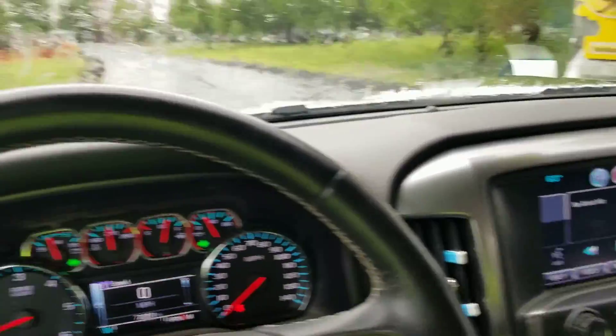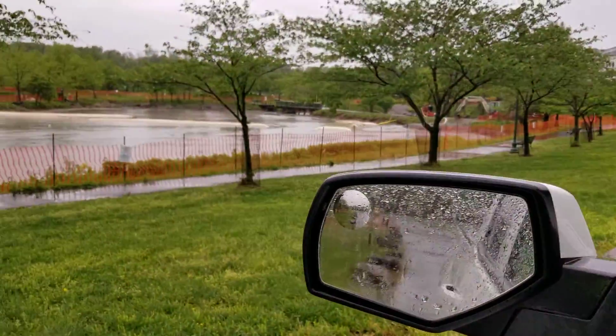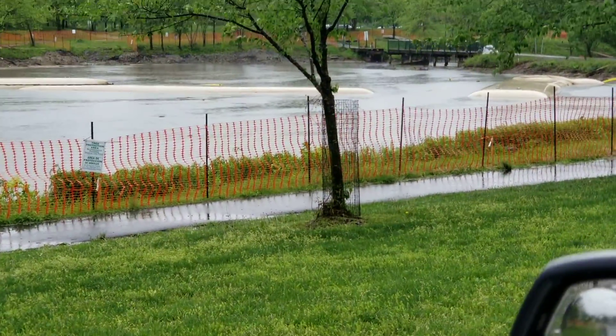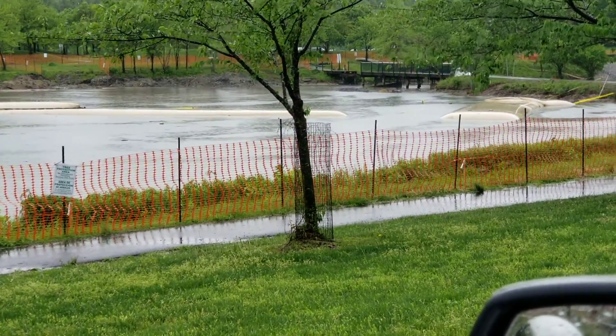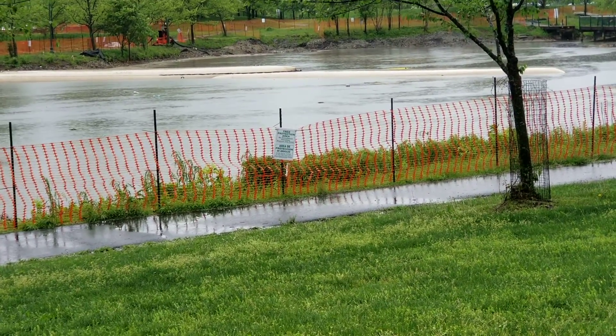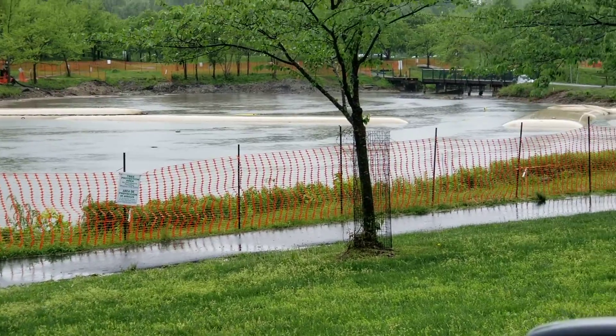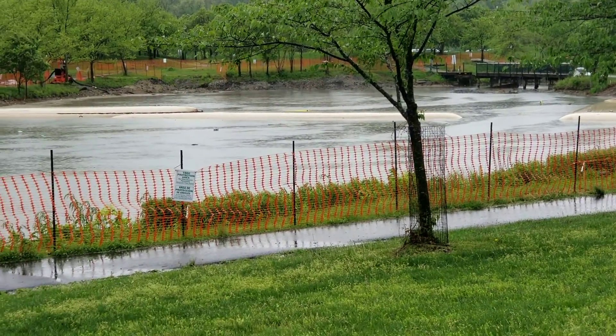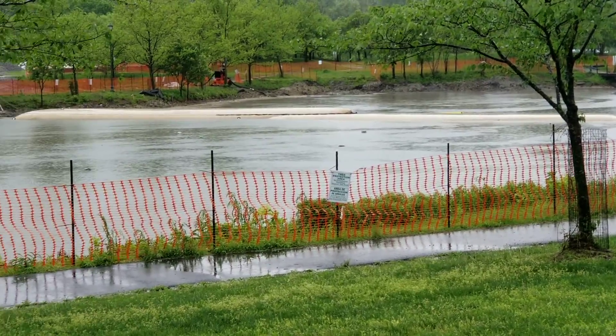Look at that — that whole cofferdam has moved, come completely out from underneath the other one and it's drifting off. The only thing holding it is that cable — that one little stretch ratchet, couple ratchets — keeping it from floating away.